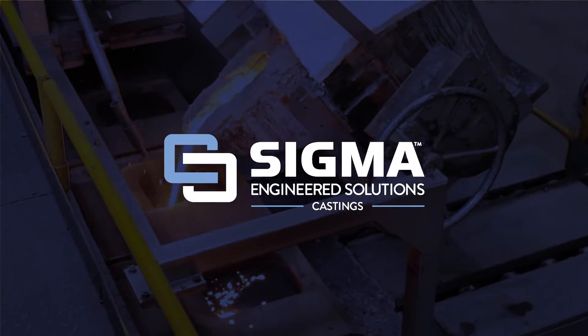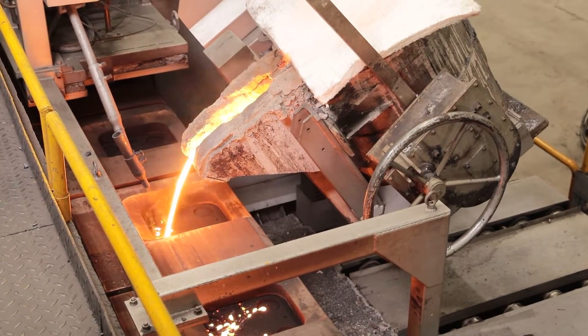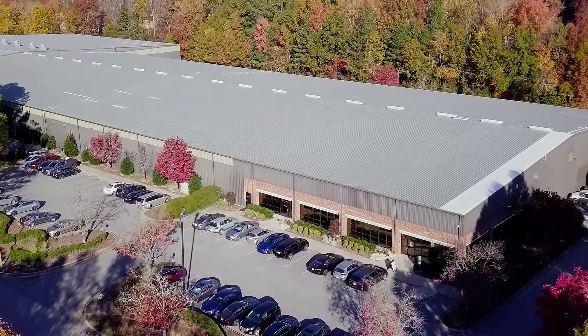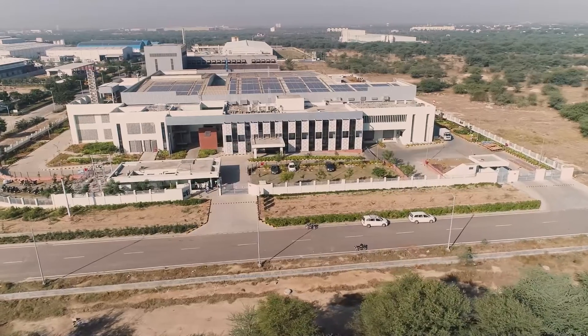Since 1982, Sigma Engineered Solutions has been a trusted partner for high-quality castings used in diverse market segments. Headquartered in Garner, North Carolina, we have global manufacturing facilities in the U.S., India, and Mexico, as well as sourcing capabilities in China.